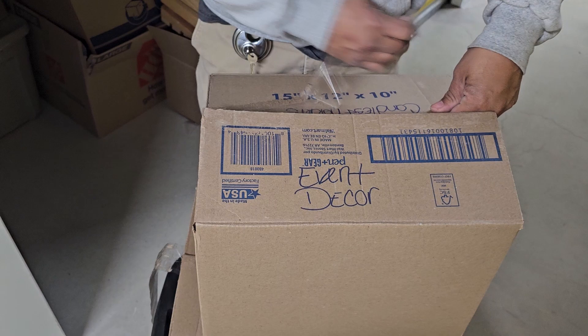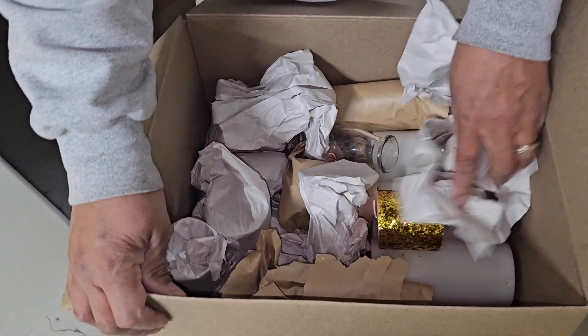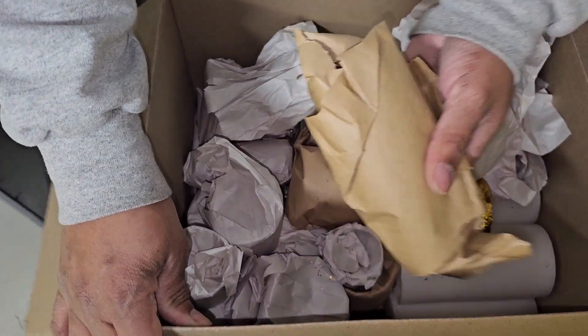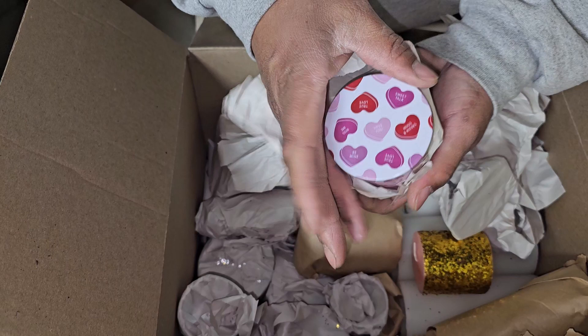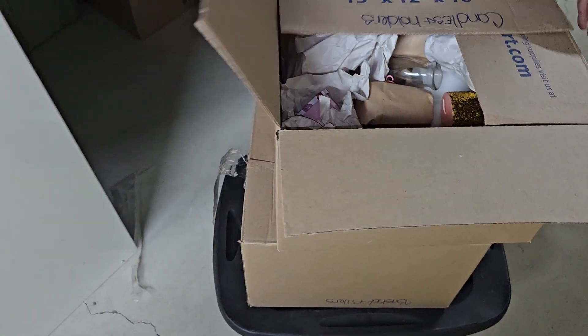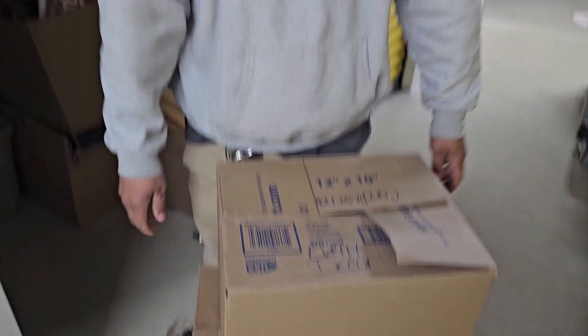This one says event decor and candle holders. I think you're right, Roy — party planner's unit. Look at all the candles here. These are the candle holders and bodas. There's Valentine's Day — we can put that in our booth. People love candles. More candles there, and another outlet for some of our merchandise.